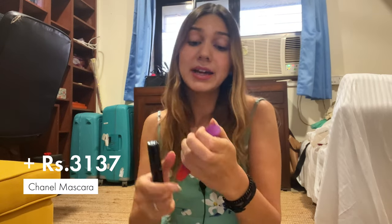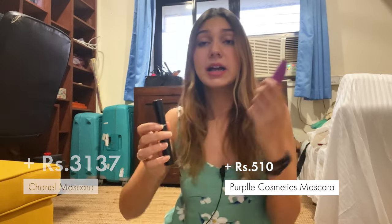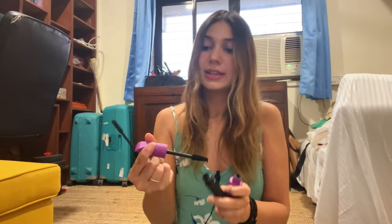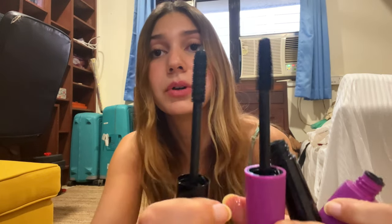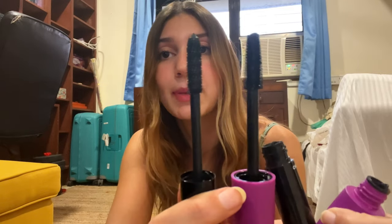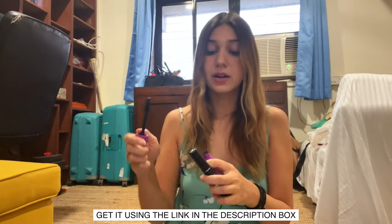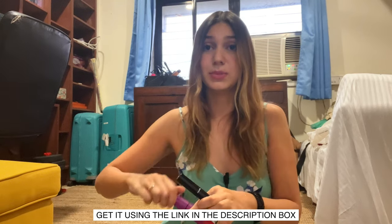I recently got this Chanel mascara which is amazing, but then I also tried this Purple Cosmetics mascara — the price difference is insane but they have very similar short spiky brushes that give really nice volume. They give you a similar effect for obviously an insane price difference, so I would recommend definitely checking the Purple Cosmetics one out. I'll add that in the description box below.